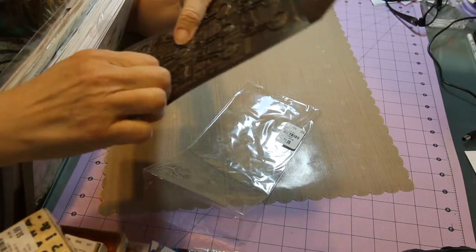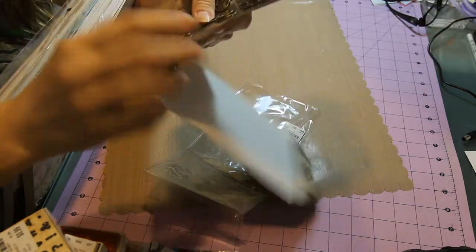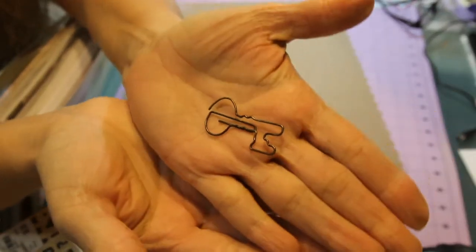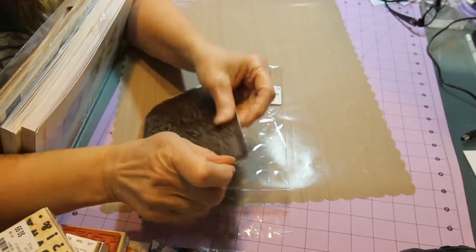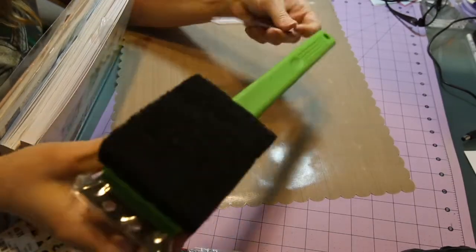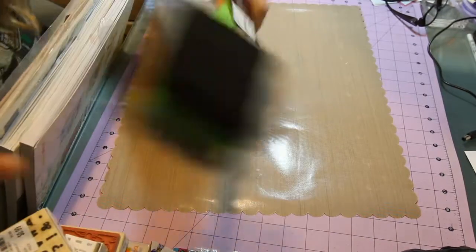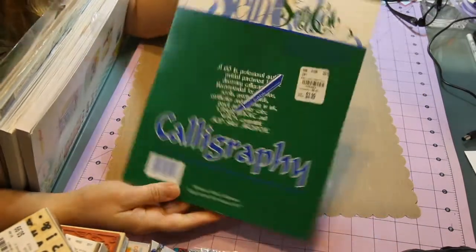Here's what the key-shaped paper clips look like — I thought those were cool and perfect for a junk journal. I also got a grill brush, which is a bit off topic, but it was $3.49.